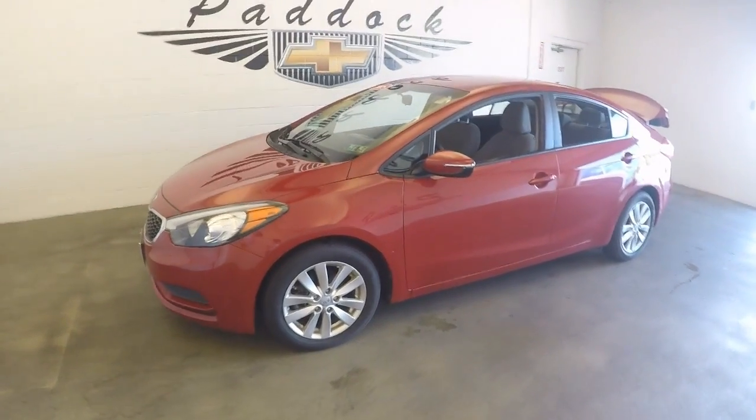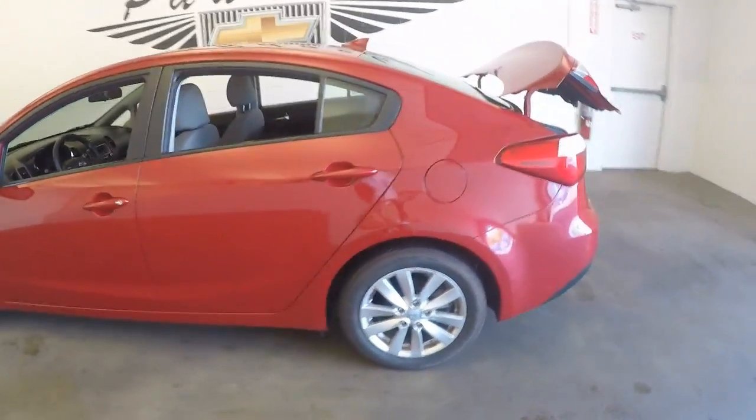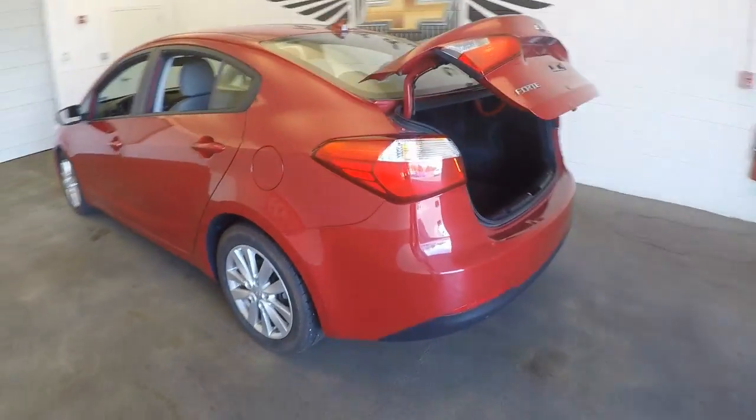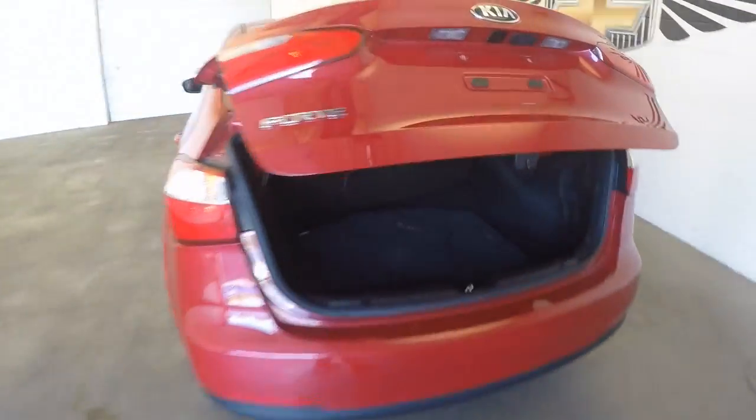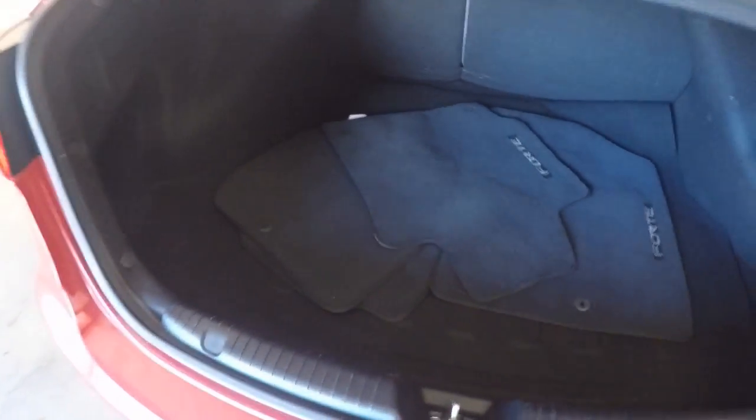Got a 2015 Kia Forte here, very nice red color, paint's in good condition, nice alloy wheels. Trunk here, plenty of space.